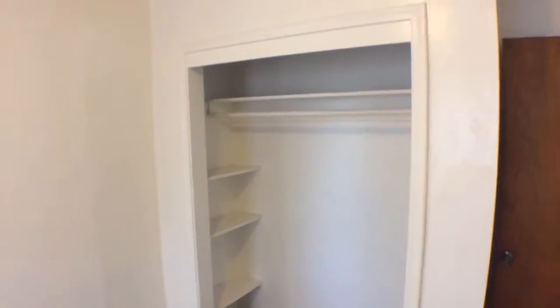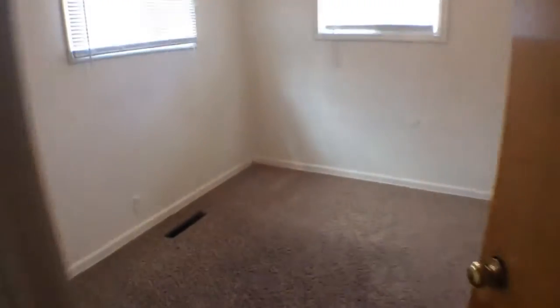Let's take a look at our second bedroom. It's got three windows and a spacious closet. And here is the third bedroom.